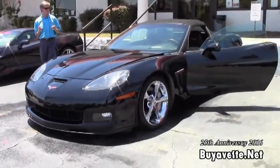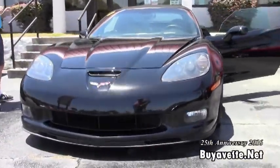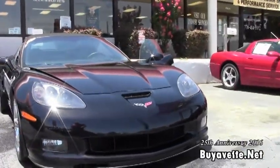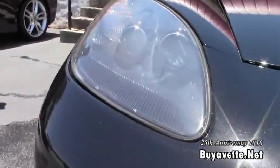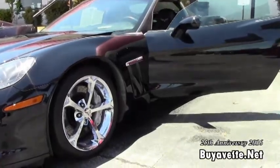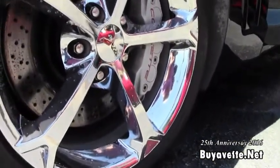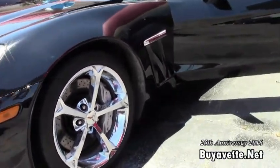2011 Grand Sport. Beautiful black exterior, black top, ebony cashmere interior — a beautiful color combination. As you can see, the headlights are in good shape, paint looks great. We're going to walk around and take a look at this Corvette, just one example of many Corvettes at Buy a Vet in Atlanta.